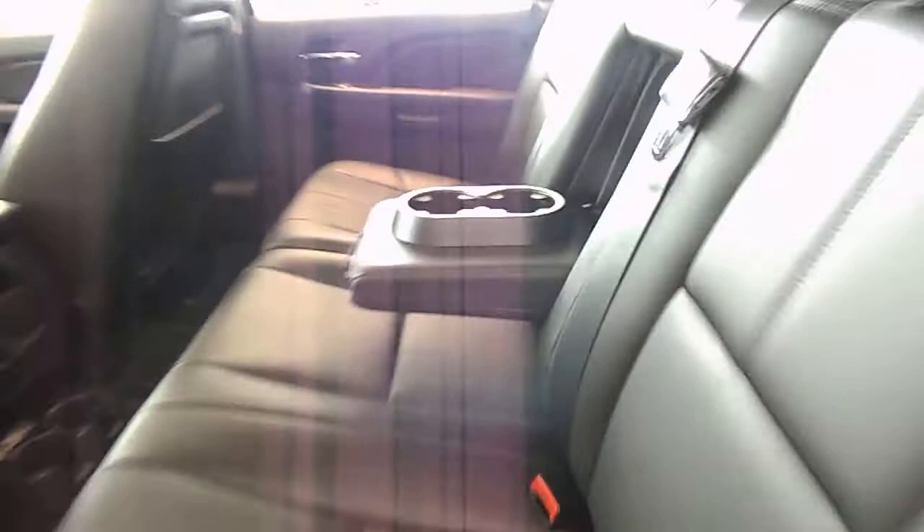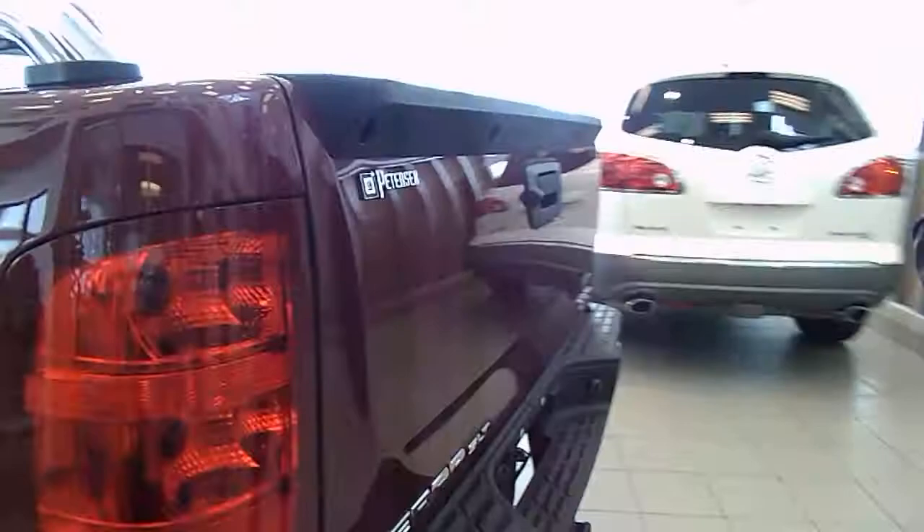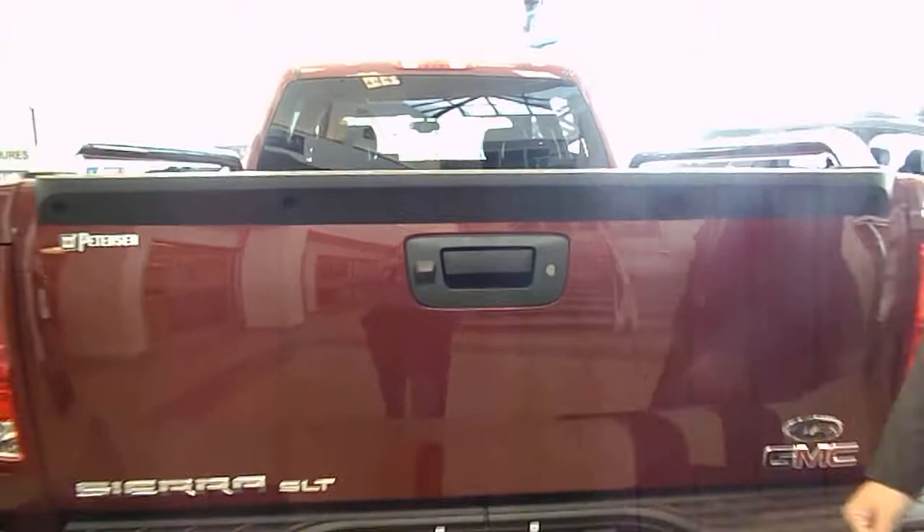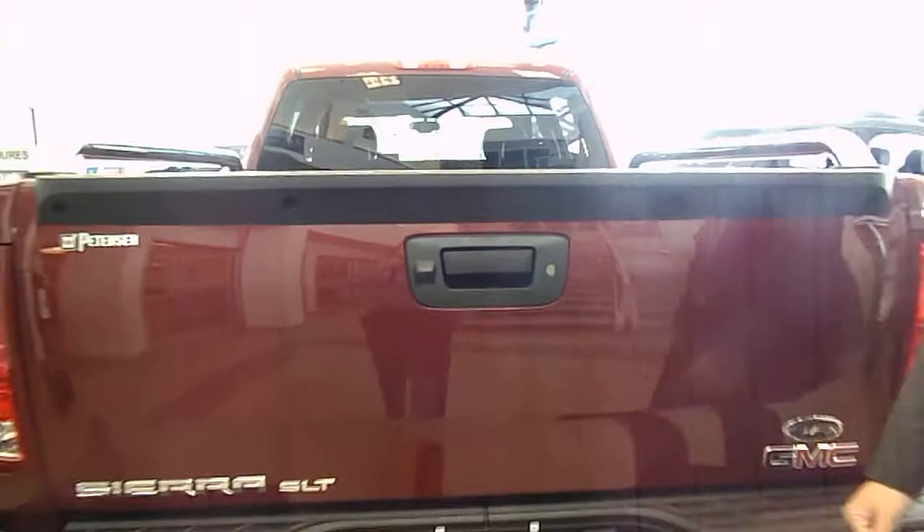We're not done yet — let's walk around this truck a little bit more to show you the rest of the GFX features. Bright side rails, 4x4 package, Z60 handling, SLT model, backup sonar, and backup camera, along with a locking tailgate and easy lift tailgate. This is our 2013 GMC Sierra SLT Ground Effects in Sonoma Red. Beautiful looking truck.